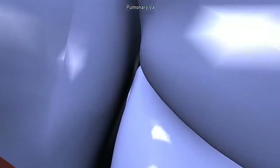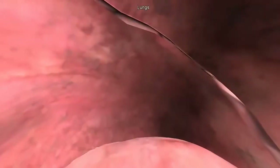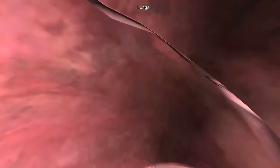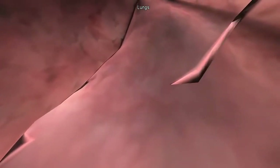As the ventricle contracts, we leave the heart through the pulmonic valve, into the pulmonary artery, and to the lungs where it is oxygenated. Now we return to the heart by way of the pulmonary vein, which carries oxygen-rich blood from the lungs into the left atrium of the heart.